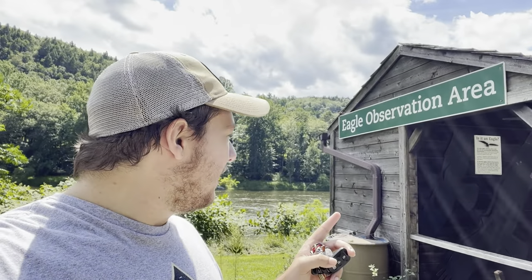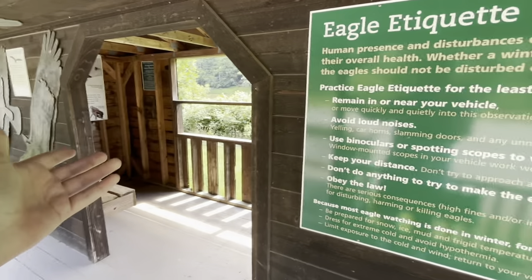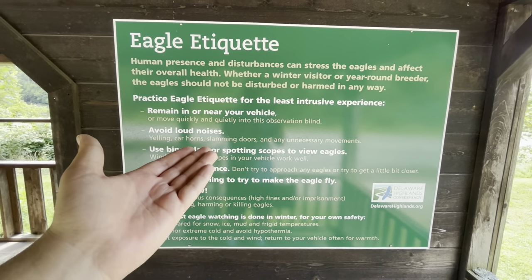I was just thinking while I was driving, when am I going to come across something else interesting on the Delaware River? And I found this little building called the Eagle Observation Area — pretty much as the name implies, it's an eagle observation center. It seems like this was created by the Delaware Highlands Conservancy. The sign says to avoid loud noises. This is cute — and you get a nice view of the river too.